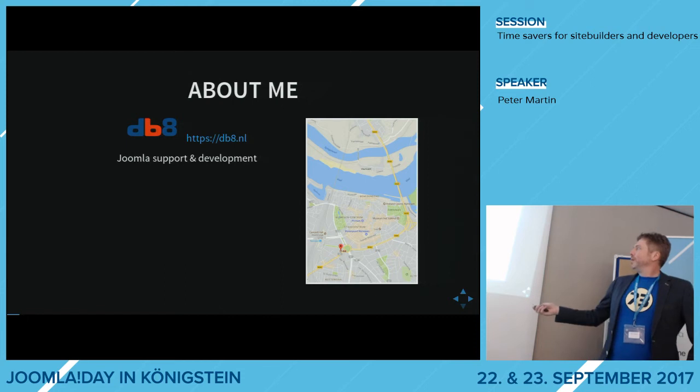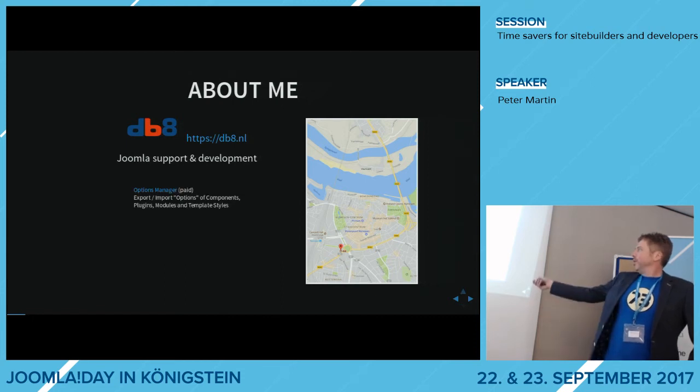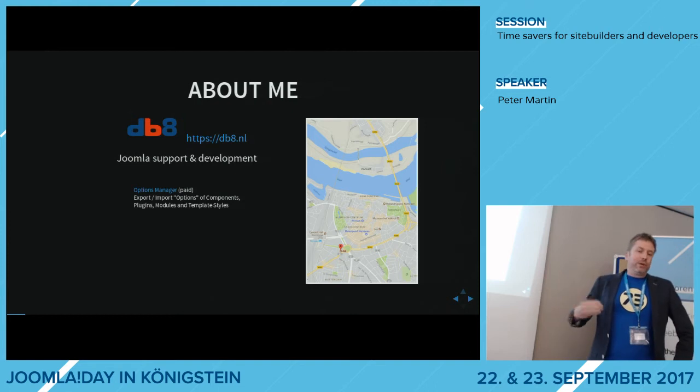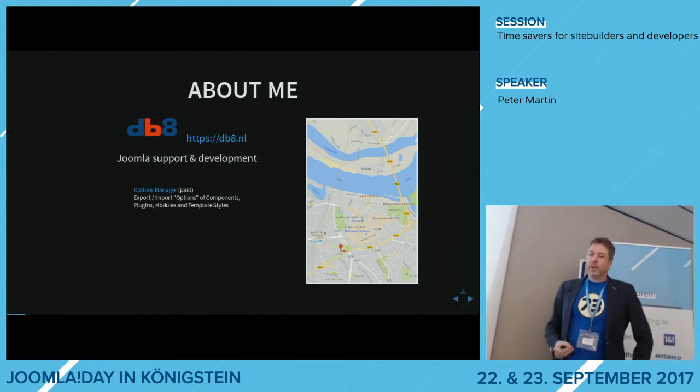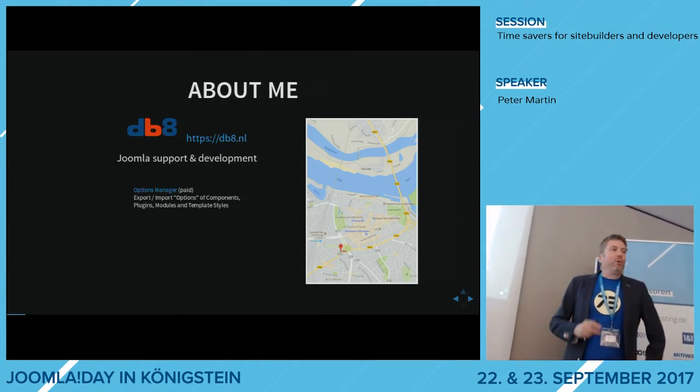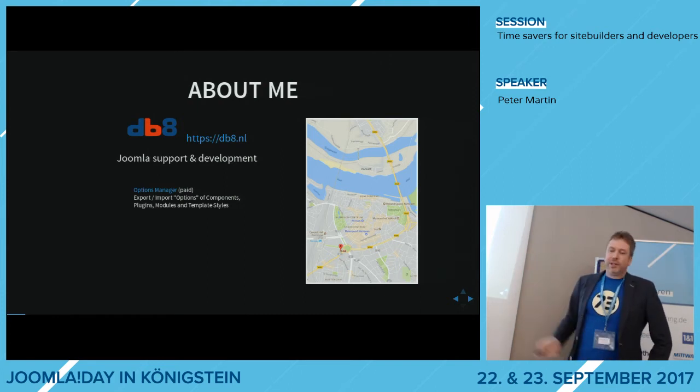Recently I moved to a new office here in the middle of Nijmegen, and I also created my first commercial extension called Options Manager. With Options Manager you can export and import settings of all components in your site. There is also a free version called Options Manager Lite, which only handles components. I will show you this later on.